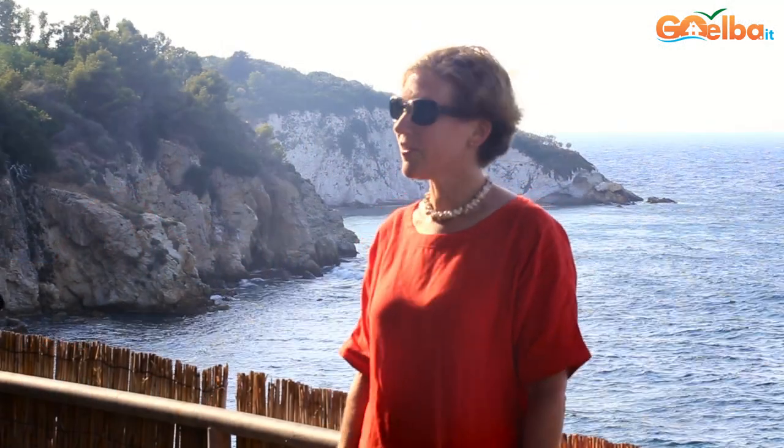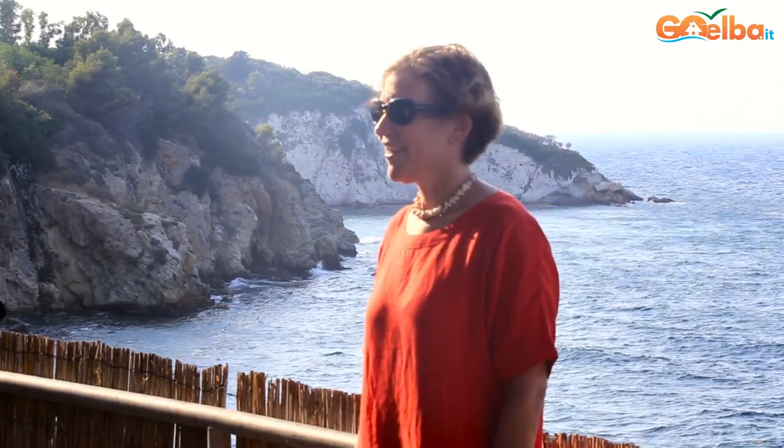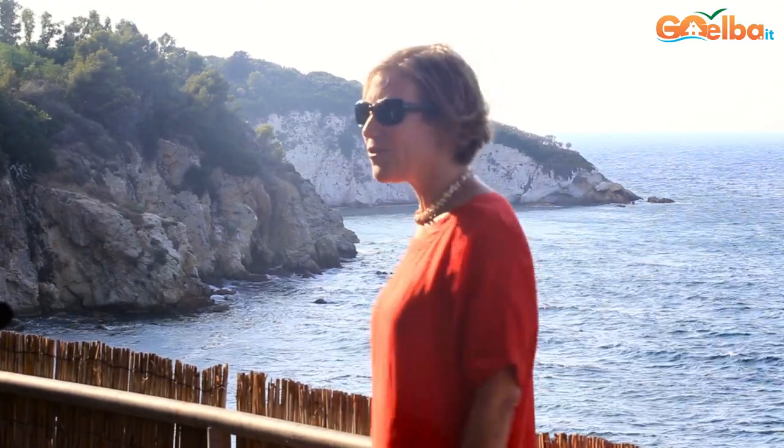We found this amazing villa through Go Elba and it's our second time. We absolutely love it. As you can see, the view is pretty amazing.